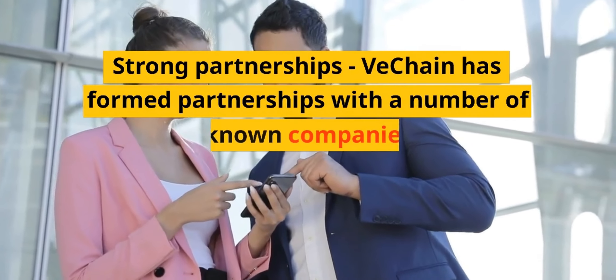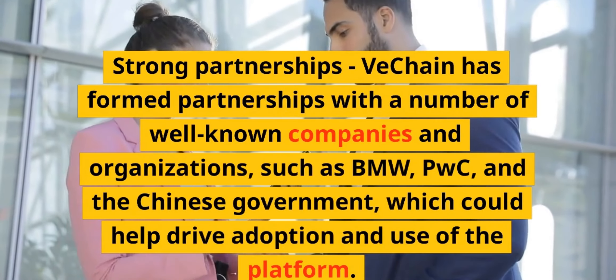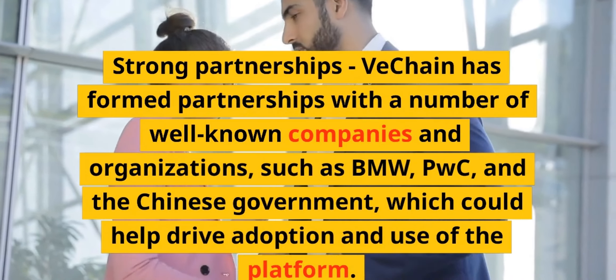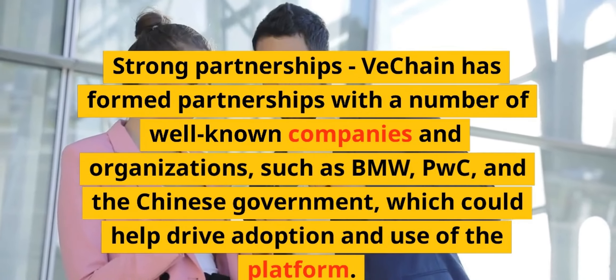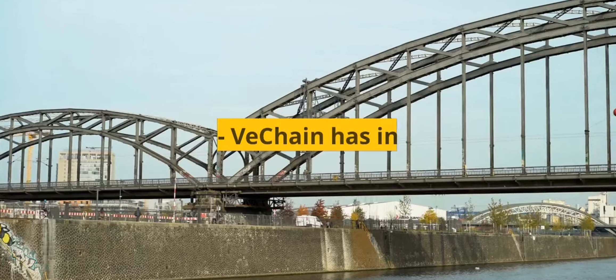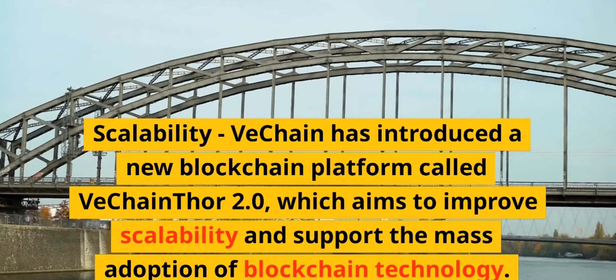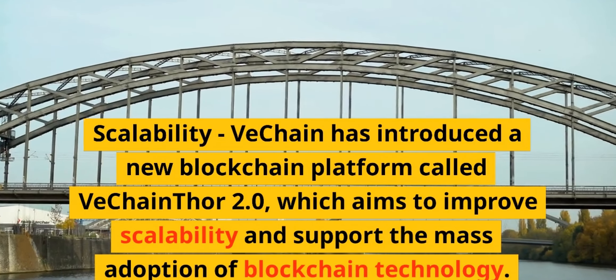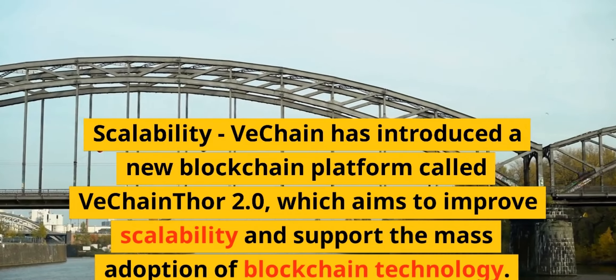Strong partnerships — VeChain has formed partnerships with a number of well-known companies and organizations, such as BMW, PwC, and the Chinese government, which could help drive adoption and use of the platform. Scalability — VeChain has introduced a new blockchain platform called VeChain Thor 2.0, which aims to improve scalability and support the mass adoption of blockchain technology.